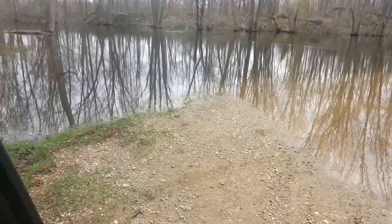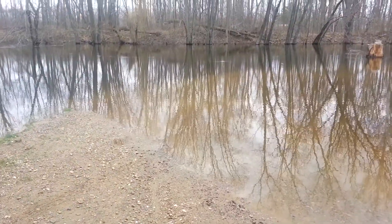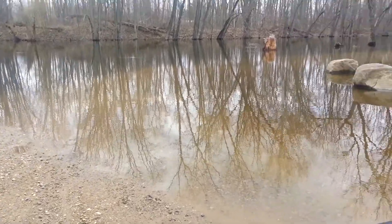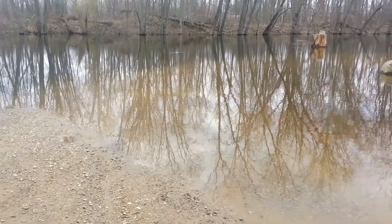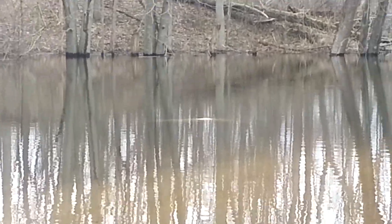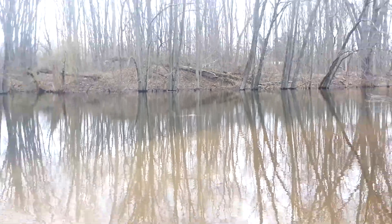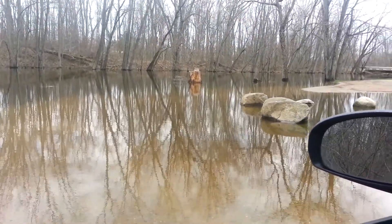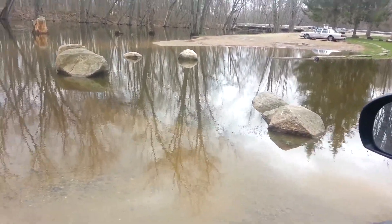The weather service was right about the flood warnings. This is the canoe launch, or small boat launch, at the Maple Road public access. You can see the water is up over the boat launch. In the center there — that light spot is a rock next to the ramp, and just the top of it is visible. It's also partially into the parking area here.